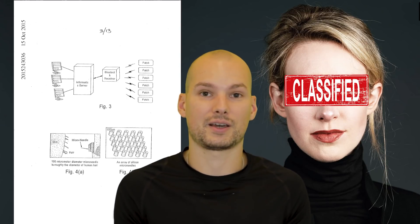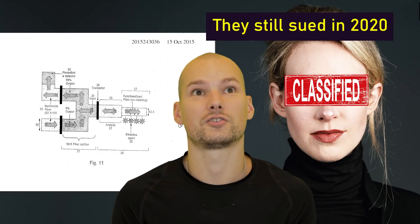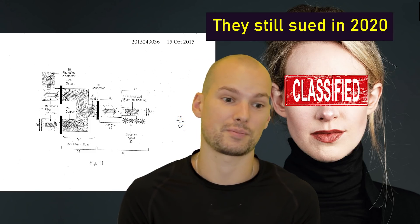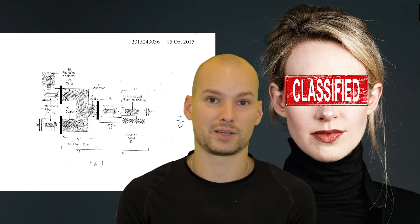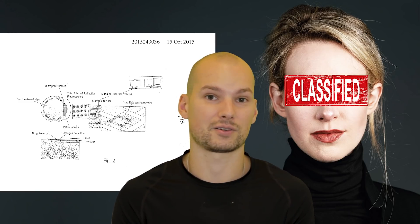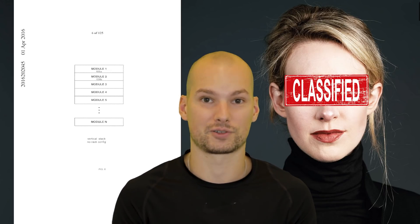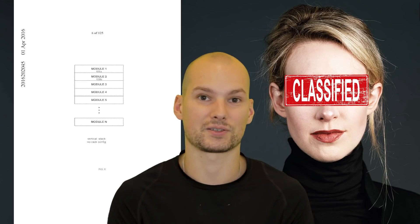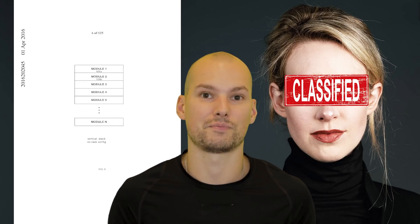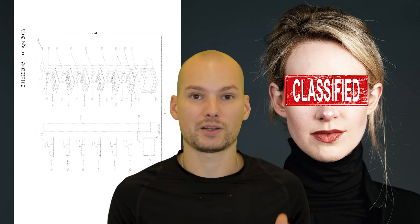The last time I checked, the Theranos IP company was still in litigation — still suing people that were using their patents. Not only did she give a bad name to everybody doing point-of-care devices, microfluidics, and lab-on-chip work, but the IP company is still suing people trying to do that. So not only did she set back this whole industry, she's still blocking others who might actually be able to innovate in the space, which is such a horrible thing.